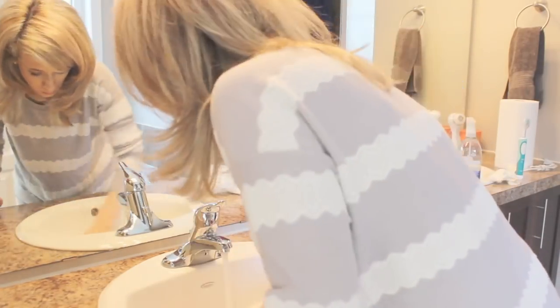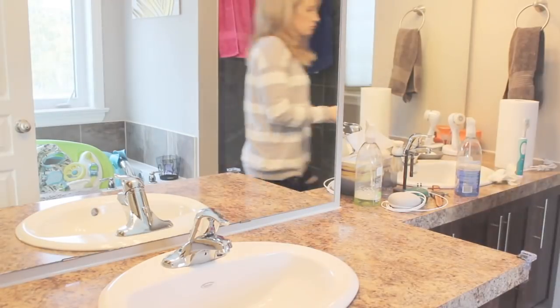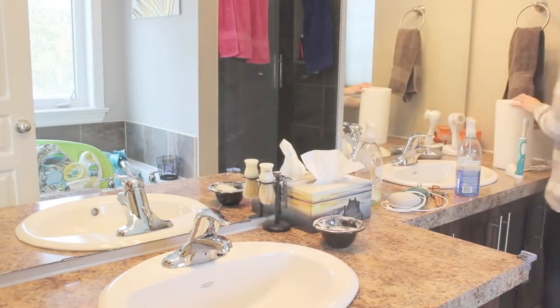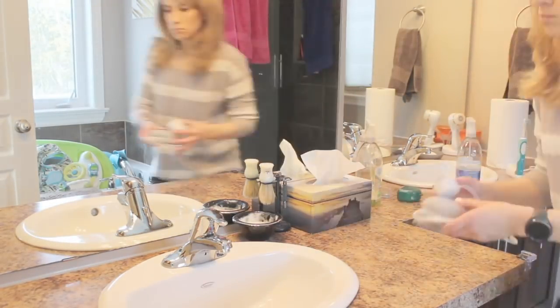One thing I normally do when cleaning the bathroom is use old towels that I've cut up into little cloths — that's normally what I use to clean. I don't like to use paper towel like I did here, but unfortunately the towels were close to the girls' room and I didn't want to wake them during their nap, so I decided to use paper towel instead.